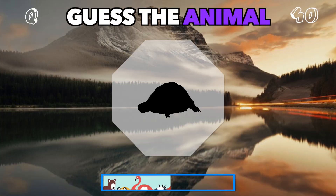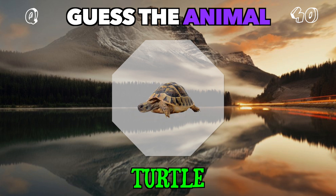Slow and steady, carrying its home on its back. Guess this. It's a turtle.